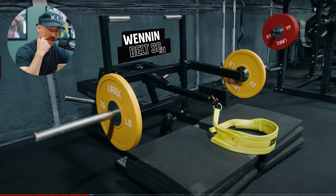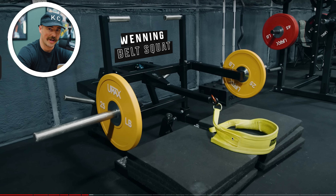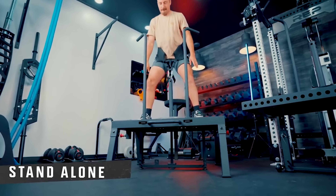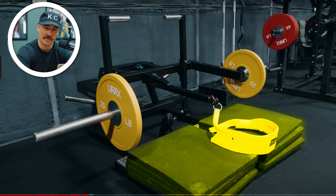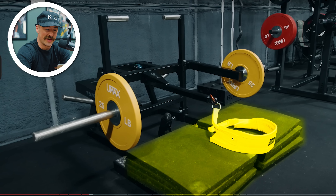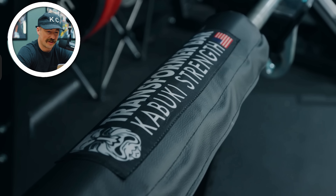Winning belt squat — one of the biggest problems with it is the depth since it's on a lever system. I would like to see Mike's thoughts on the Squat Max MD — it just feels really good. The ease of setup on the Winning belt squat is really nice, but the depth you can get on it is a problem. He's got basically four of those thug rug tiles so you can get extra depth — pretty cool how easy it is to set up. Kabuki transformer bar — sick bar, kind of the GOAT. It's got massive quads, my goodness.